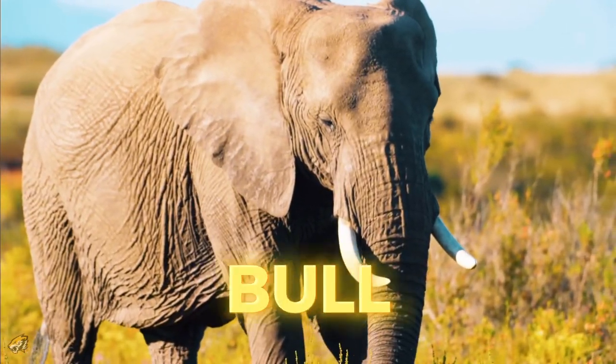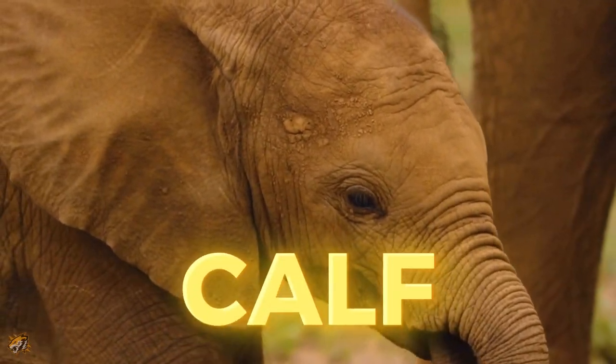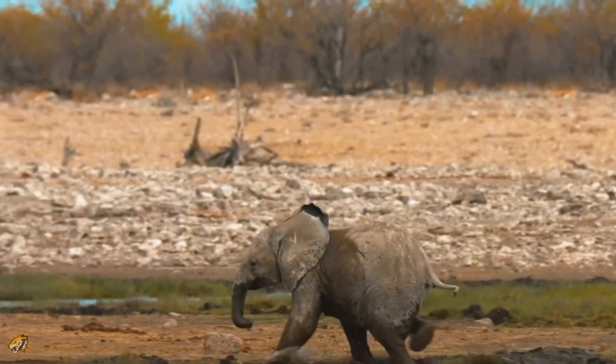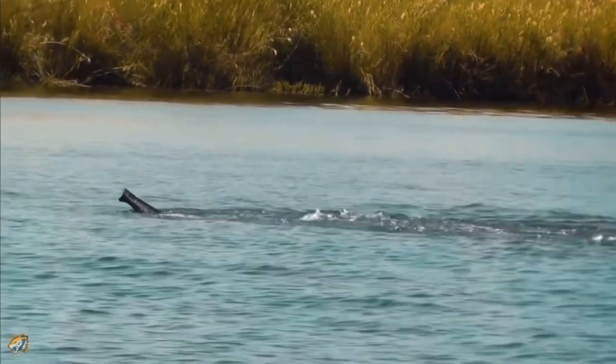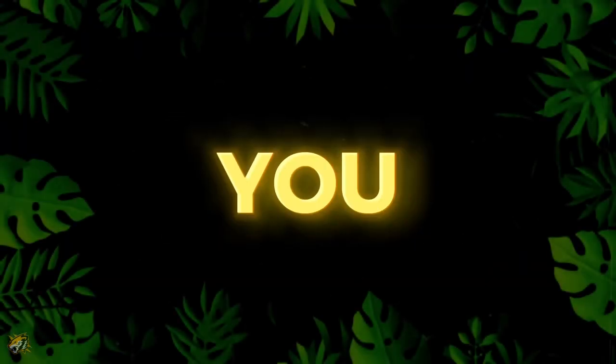A male elephant is called a bull. A female elephant is called a cow. A baby elephant is called a calf. A baby elephant can stand within 20 minutes of being born, and walk within one hour of being born. African elephants are skilled swimmers, using their trunks as snorkels to breathe while submerged. They also use their trunks to draw and spray water.